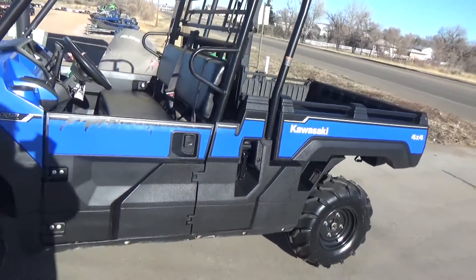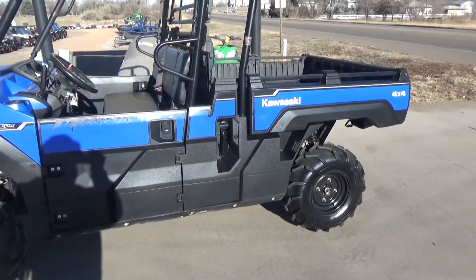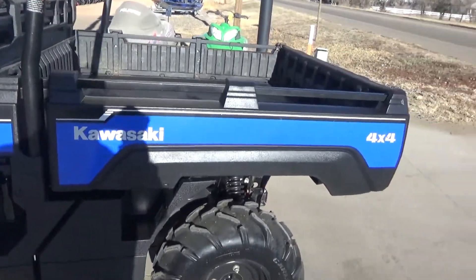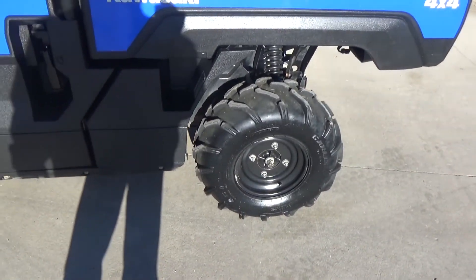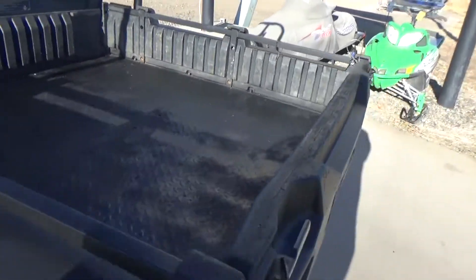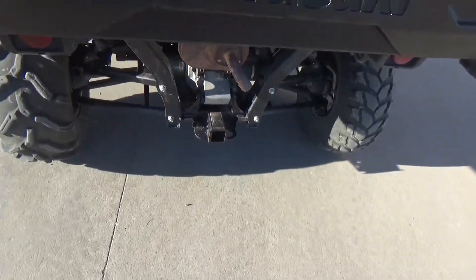Coming around to the side of the vehicle, the unit's in pretty good shape. It's got a dump box on it. The tires are bang near 80% or better. It's got a steel bed and a 2-inch receiver.